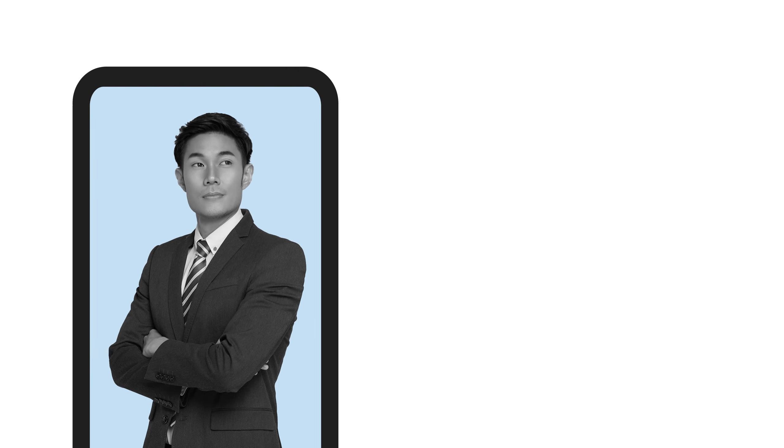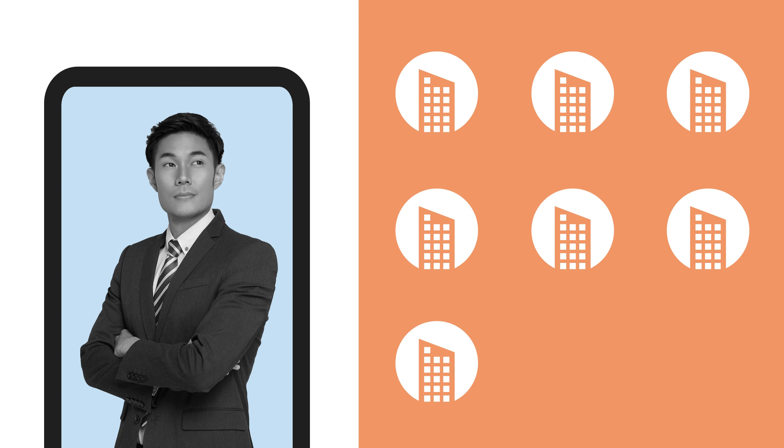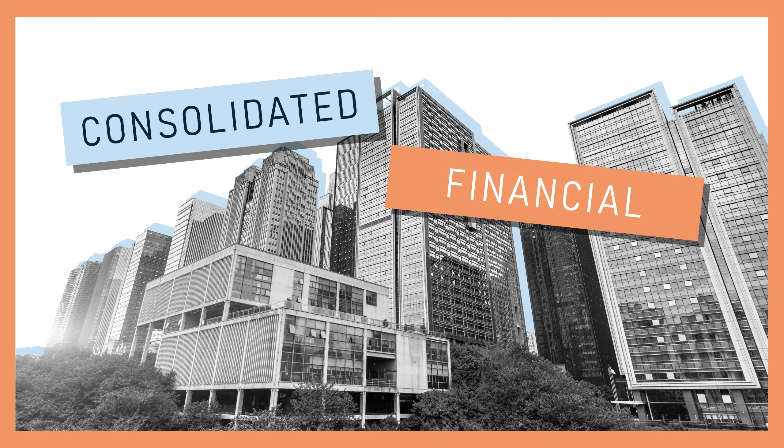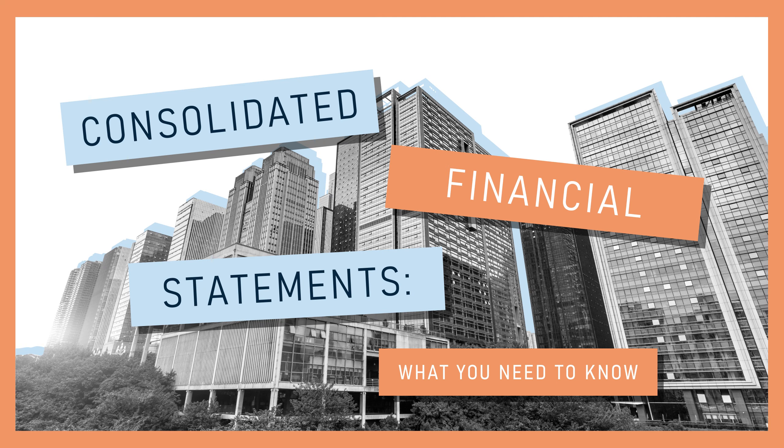If you're an accountant who works with a client from an entity with multiple subsidiaries, it's important to understand what consolidated financial statements are. That's why in this video, let's define what a consolidated financial statement is, the accounting standard that governs it, and why it matters for high-level corporate executives.